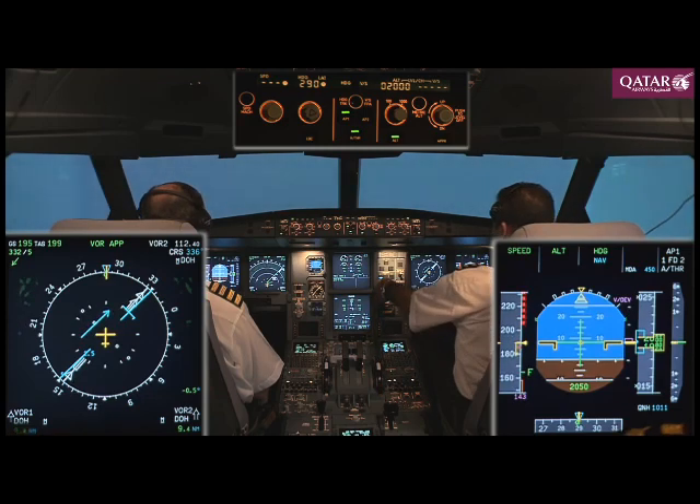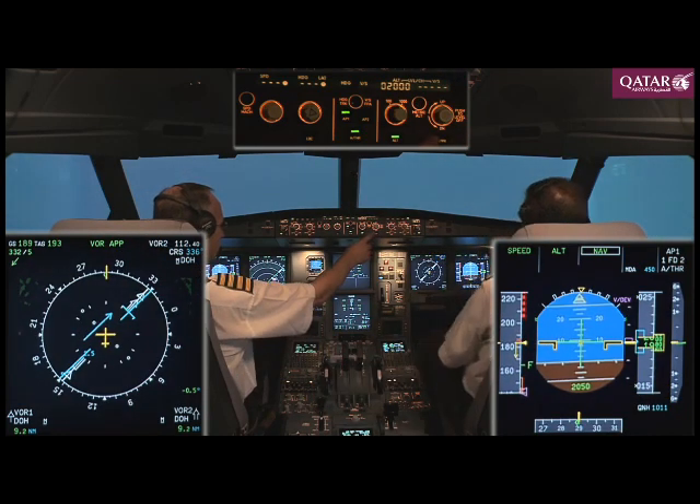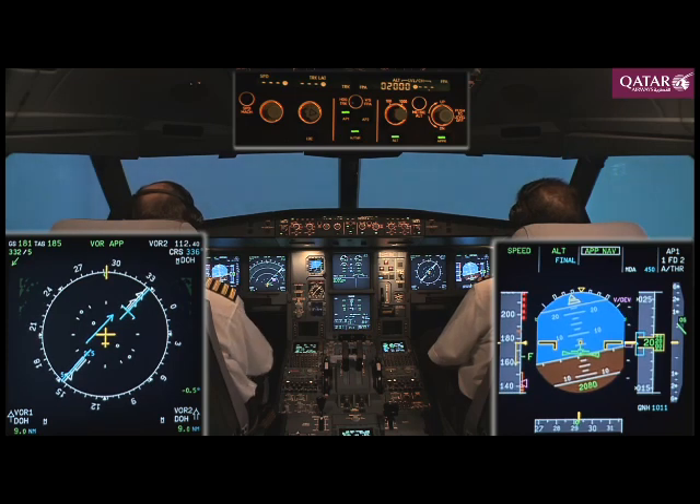Gear down. Flaps 2. Landing gear down. Nav is checked. Flaps 2, track FPB and approach nav. Check.